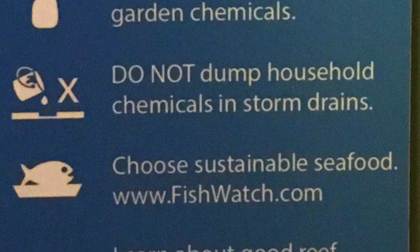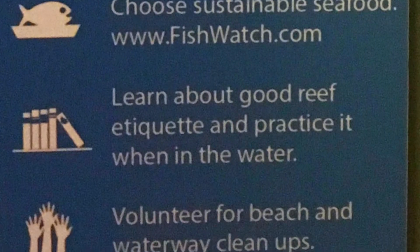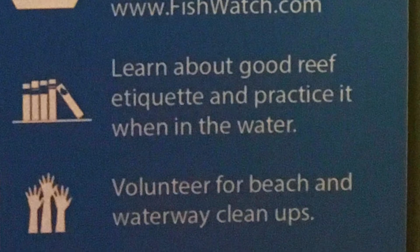It's the water getting too warm, it's sea level rise, it's pH — many factors — and this plaque describes that. It also describes a few things people can do to help the oceans in general, not just the Gulf of Maine but the worldwide ocean.